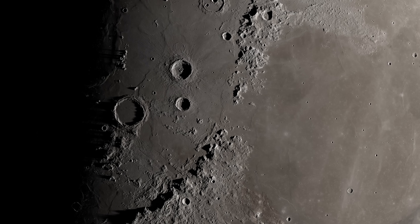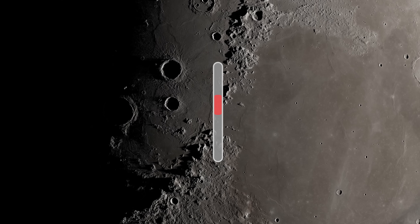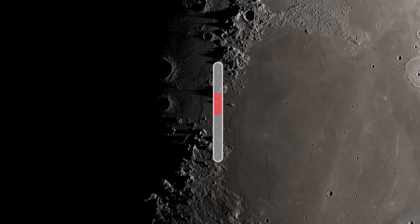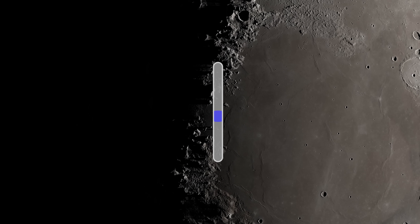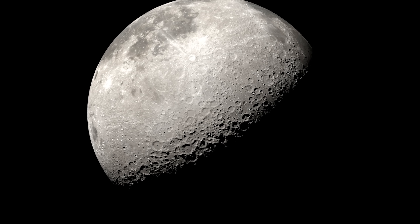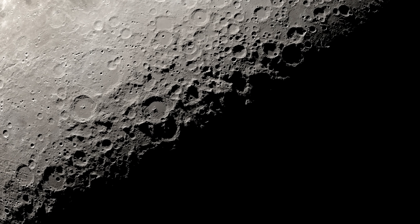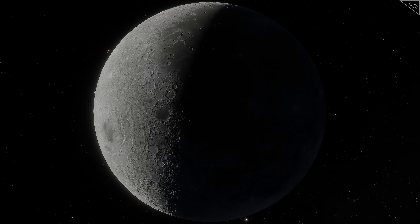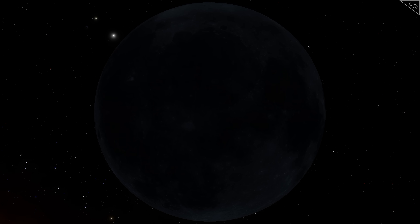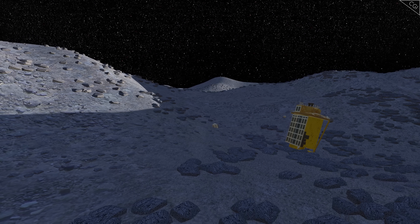Since the Moon doesn't have an atmosphere, there's nothing to stabilise its surface temperature. During a lunar day, when the Moon is facing the Sun, temperatures can reach 121 degrees Celsius. During a lunar night, the Moon is plunged into total darkness, and temperatures drop to an average of minus 180 degrees Celsius. Days and nights on the Moon aren't like the 12-hour days and nights on Earth — they last 14 days each. That's a fortnight of searing heat followed by a fortnight of total freezing darkness. SLIM wasn't designed to withstand a lunar night, so on the 31st of January, the mission team put it into a hibernation state for the next 14 days. It was not expected to survive.